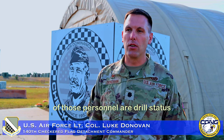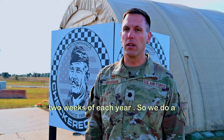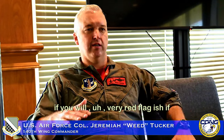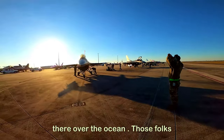Almost half of those personnel are drill status guardsmen — individuals that drill usually one weekend a month and about two weeks each year. We do a morning go, or we have a massive war, if you will, very Red Flag-ish, and then in the afternoons we'll do missile shoots against drones and some other pre-coordinated assets they'll have out there over the ocean.